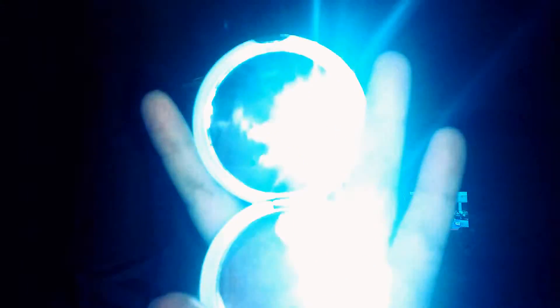Oh, I almost forgot — I also got this little compact mirror from Dollar Tree. It's got little lips on it, which I thought was cute, and on the inside it's got a big mirror and a small one. That's my last product — I almost forgot about that one.